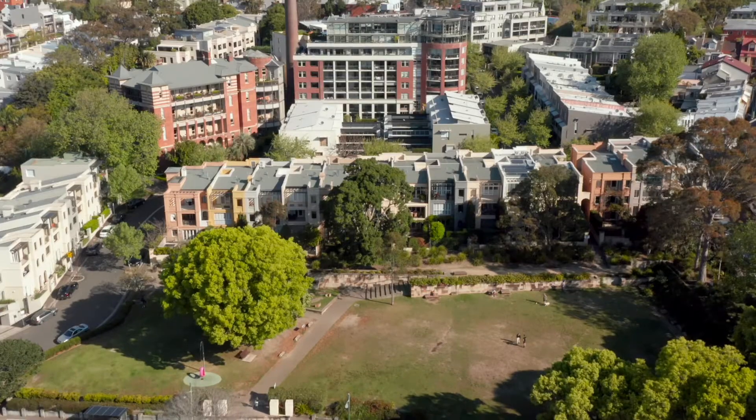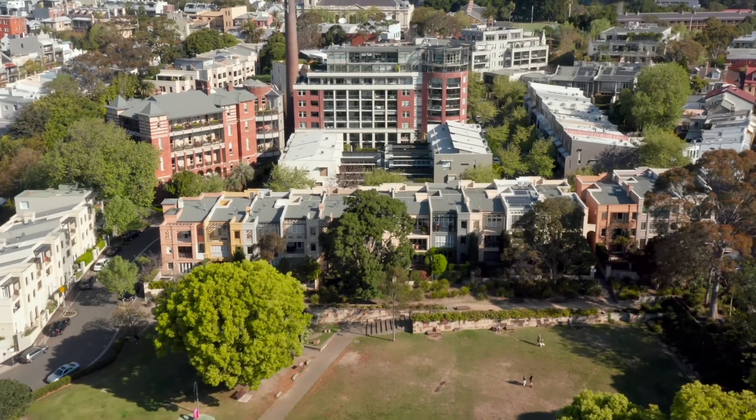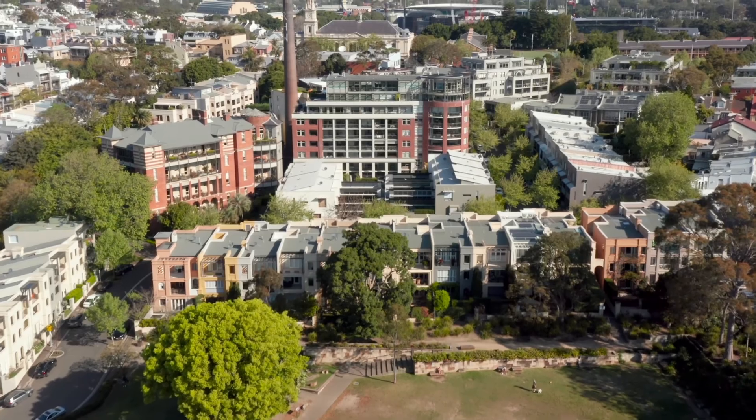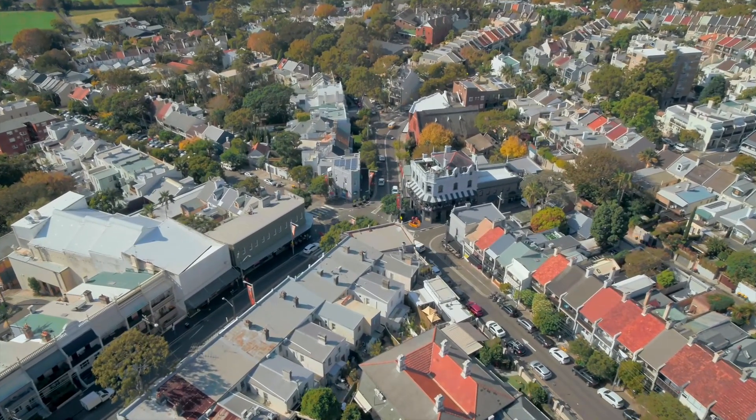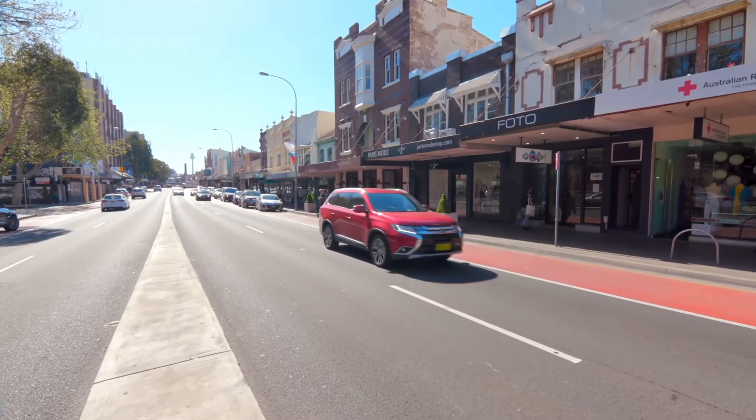This offering provides a lifestyle of unbeatable convenience and superb tranquility. You'll just be footsteps to the cafes and specialty stores of Five Ways and Oxford Street.